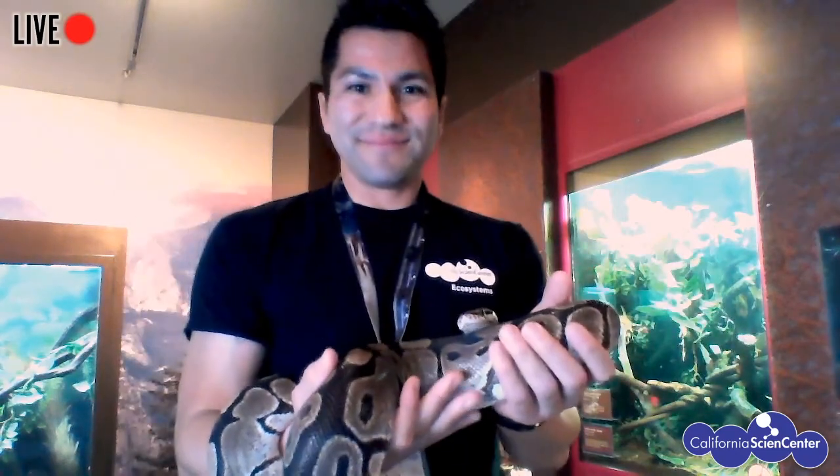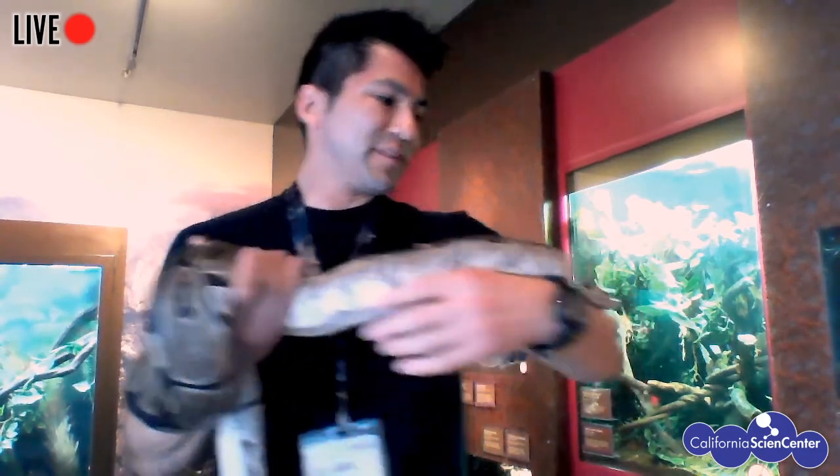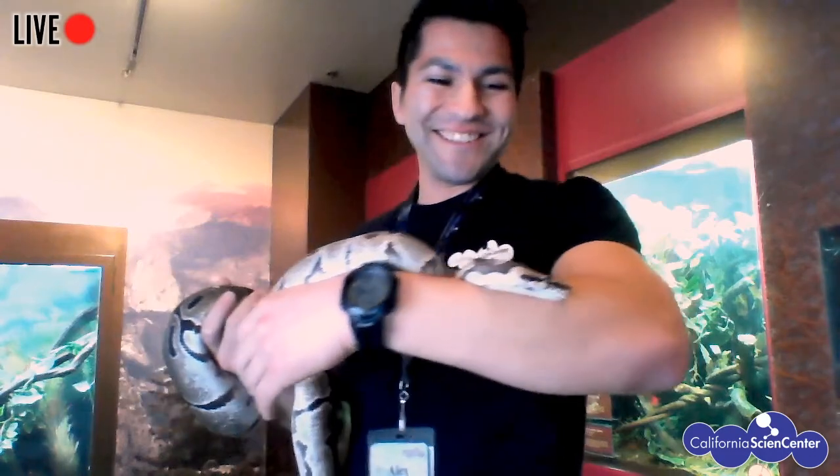That is so cool. So our ball python is moving around. This is enrichment for her because she's exploring different environments right now and taking in different scents, kind of seeing what's going on.